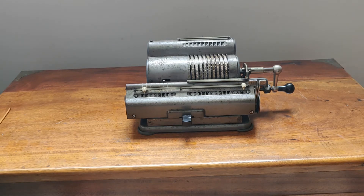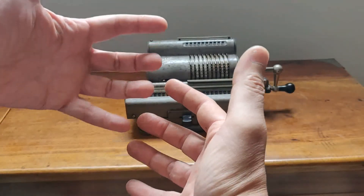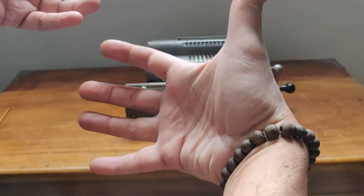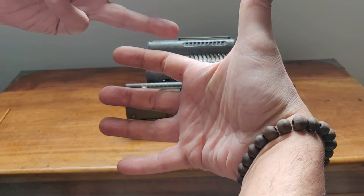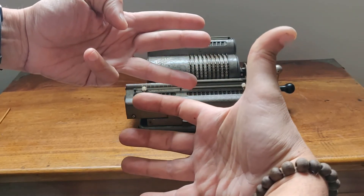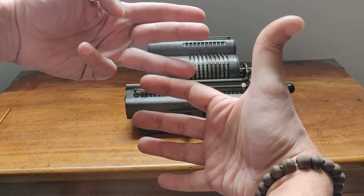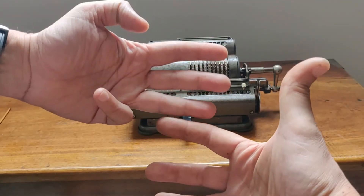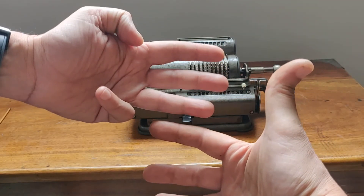Básicamente, ¿cómo funciona? No es muy complicado. Son ruedas, engranajes. Si uno pone el número 4, por ejemplo, acá, y le quiere sumar 3, ponía la rueda encima, y lo que hacía era, a la hora de girar, este 3 hacía que empujaba estos 3 y hacía que funcione un 7. La rueda giraba y lo estaba desplazando 3 posiciones, entonces ya quedaba en 7.